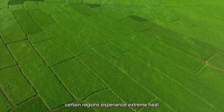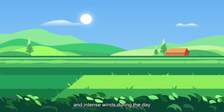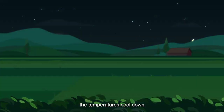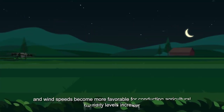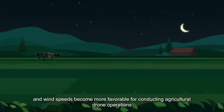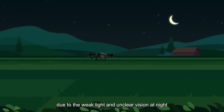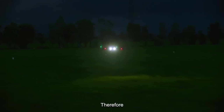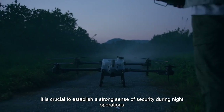During the scorching summer season, certain regions experience extreme heat, aridity, and intense winds during the day. However, as night falls, the temperatures cool down, humidity levels increase, and wind speeds become more favorable for conducting agricultural drone operations. Due to the weak light and unclear vision at night, drone pilots can easily experience fatigue. Therefore, it is crucial to establish a strong sense of security during night operations.